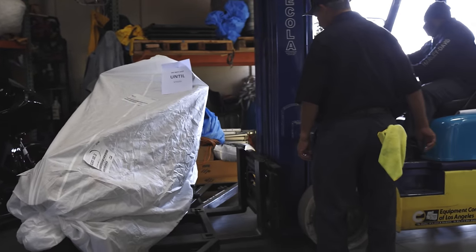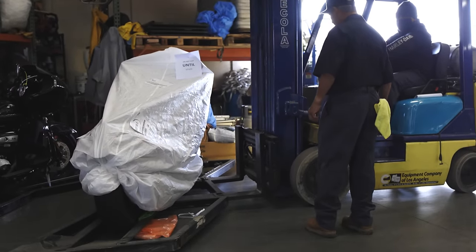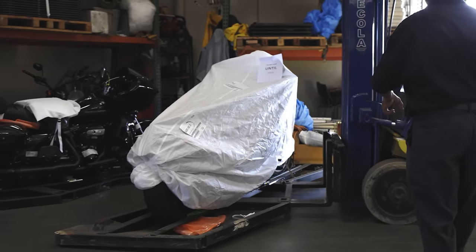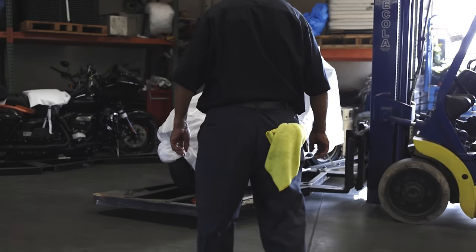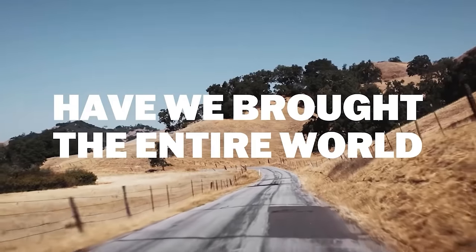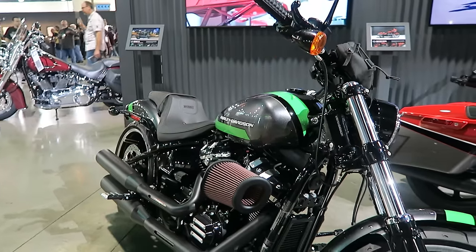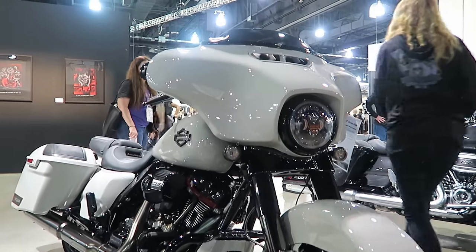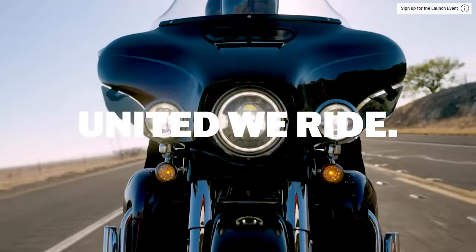As many of you guys already know, Harley-Davidson typically launches their new model year at the end of August. But this year, things are a little bit different with the pandemic and everything. So Harley-Davidson opted to postpone the model launch until January — January 19th specifically.